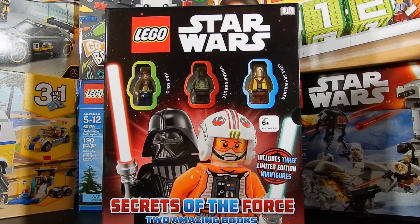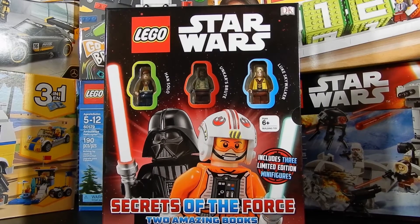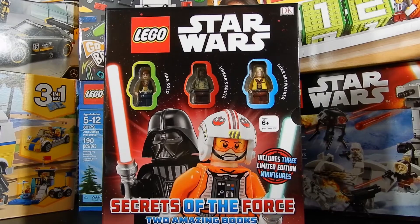Hello friends, Christian here with Brick Life Crisis again. Today we have something a little bit different. This is a DK set of books called Secrets of the Force. There are two books and this set includes three minifigures, and that's really the reason for the purchase. But let's go ahead and take a look at the books and then the minifigures.